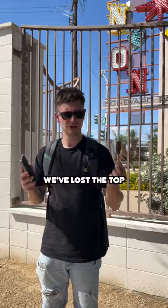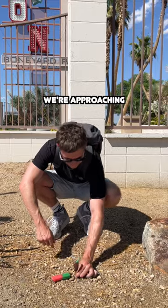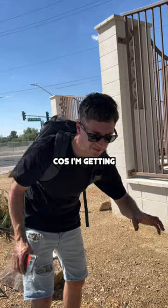Oh no! No! We've lost the top. It's really starting to melt now. We're approaching 10 minutes. I'm gonna give up holding it because I'm getting sunburned.